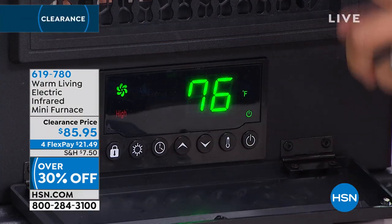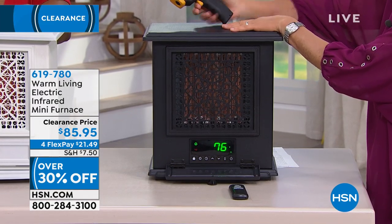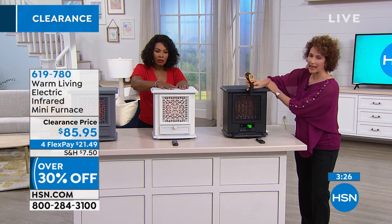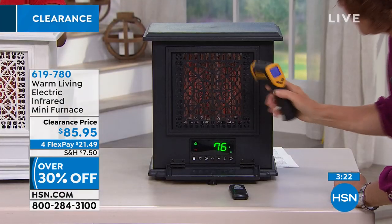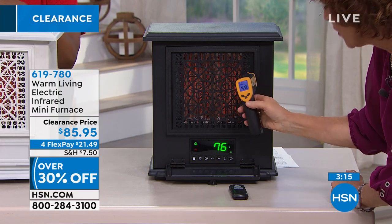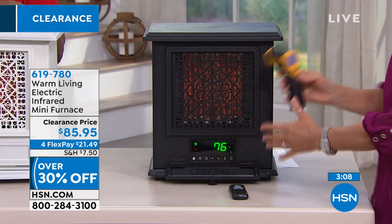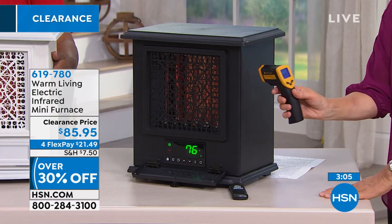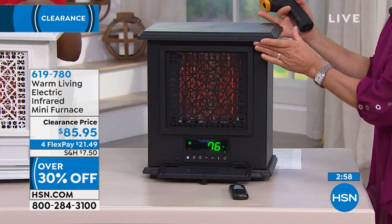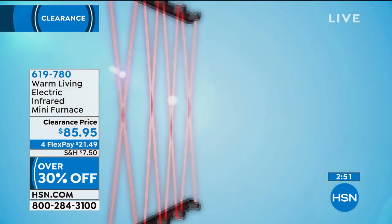I'm going to show you that on top here you can put a book or your coffee cup. Let me take the temperature on top for you — and you can see right on top here it's about 86 degrees. But if I shine this on one of the coils, you can see 420 degrees on the coil itself. On the sides and top, it's only around 80-something degrees, so you can actually touch it without worry. That infrared heat is coming out through here and can heat a space up to 1200 square feet.